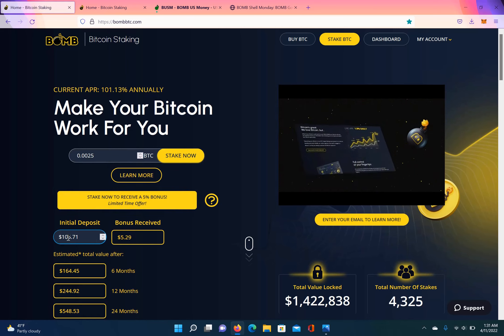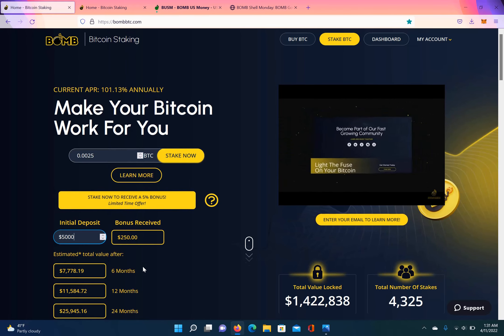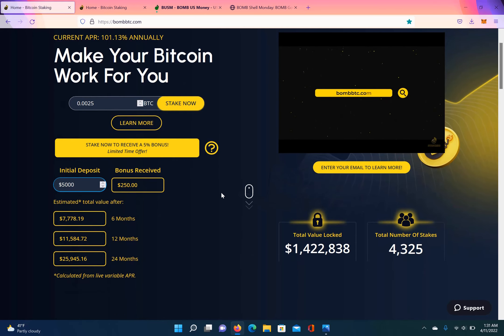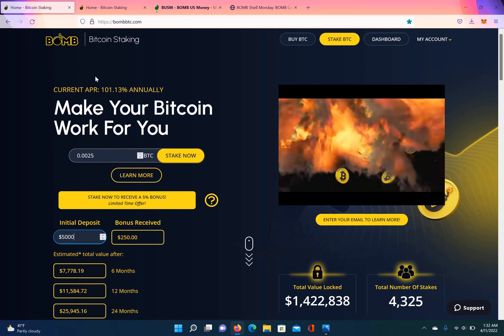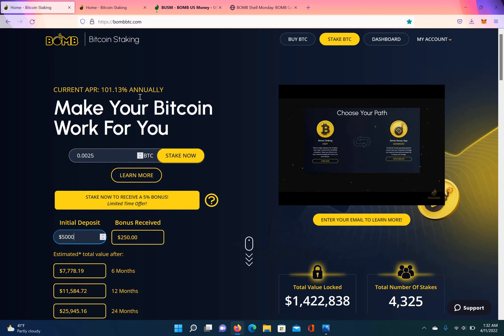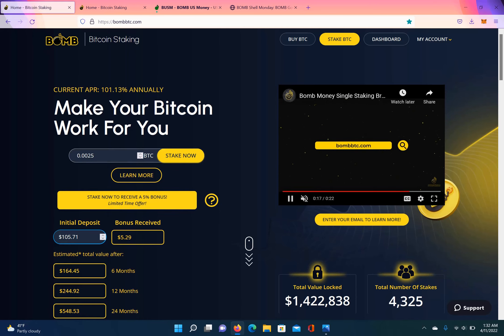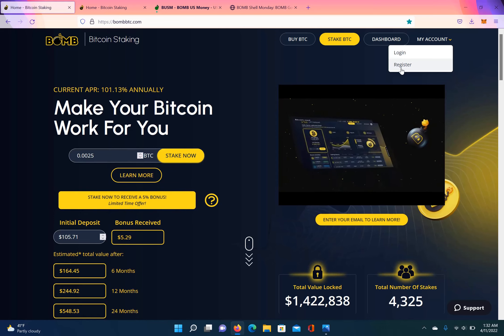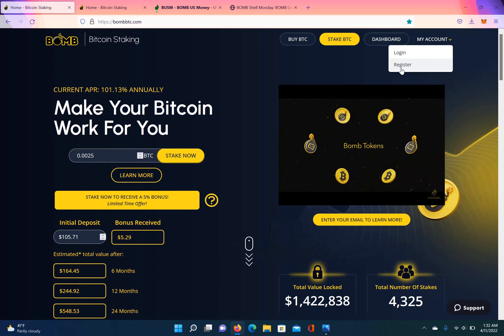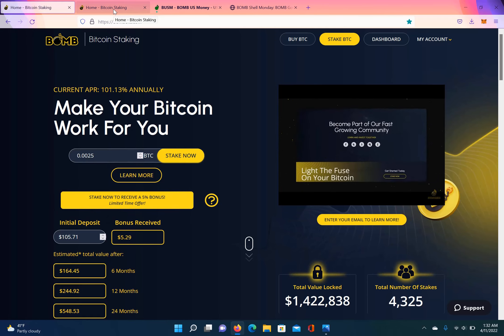They have a little calculator so you can do your math and see what you're going to get. For example, $5,000 gives you a $250 bonus, and it gives you a breakdown for six months, 12 months, and 24 months. This is a really high APR — Elephant.Money offers the highest APR on stables, but this one offers the highest amount on BTC. To get started, all you have to do is go to My Account and register. You don't have to give your name — just your email address and a phone number to set up your 2FA codes. I think that's pretty innovative.